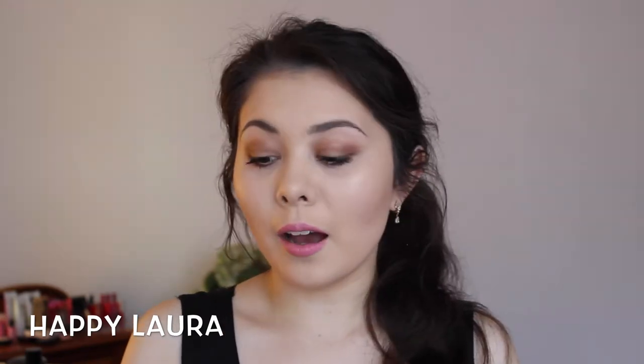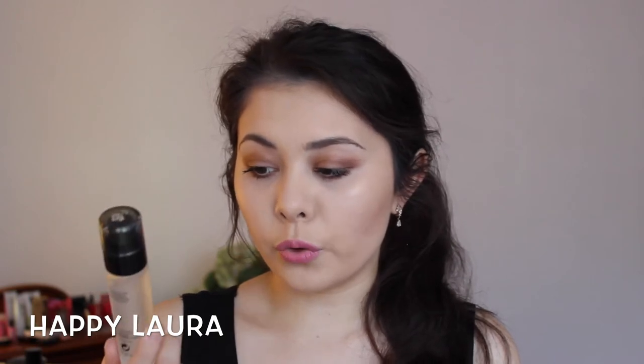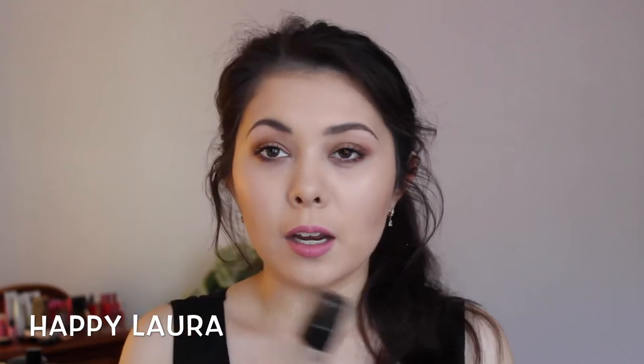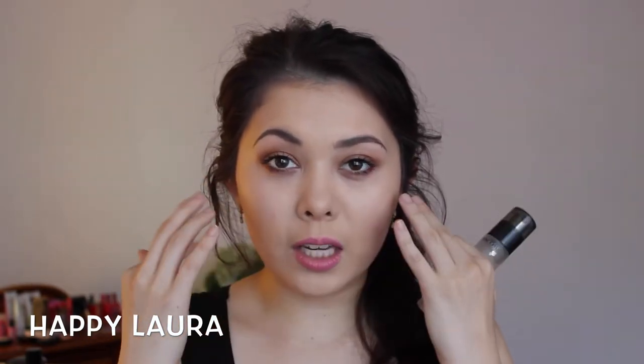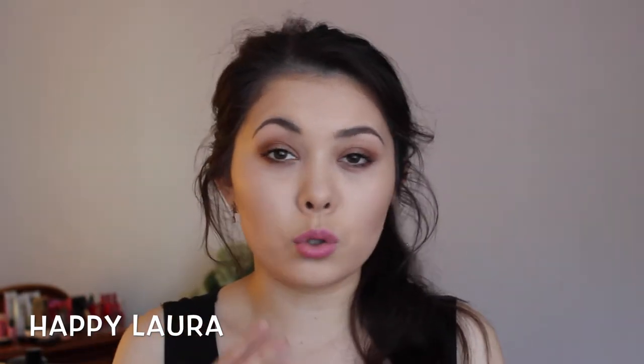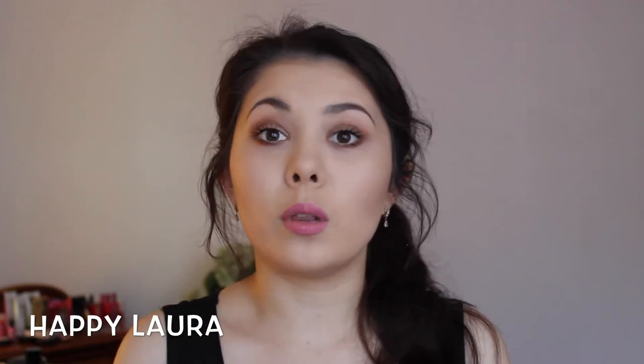Let's start off with primer. I've really, really been enjoying this primer — I hauled it a little while ago. This is the Lancôme La Base Pro Oil-Free Perfecting Makeup Primer Smoothing Effect. I think it's silicone-based and it just really smooths out your skin. I mainly apply it to the central area of my face and it makes my skin feel so velvety, soft and smooth. When I put makeup over the top, it appears so beautiful. So if you are looking for a high-end primer, I definitely recommend this one.